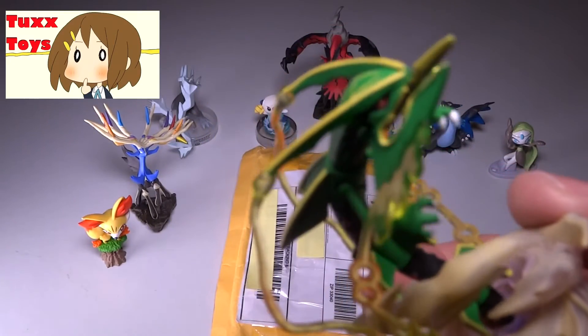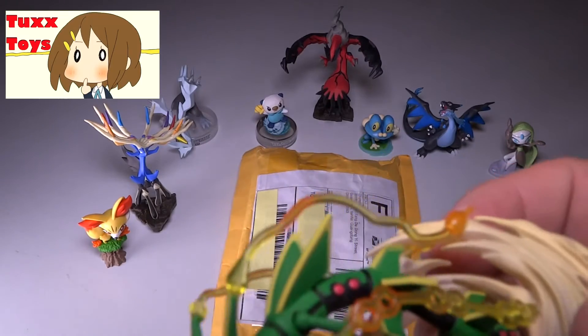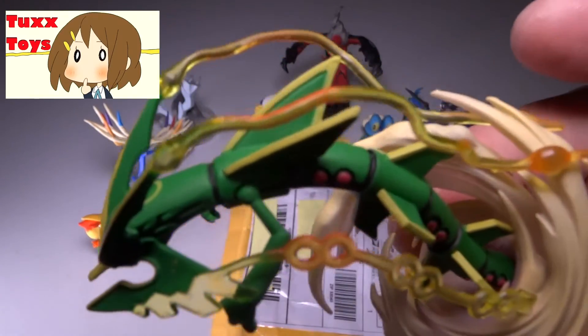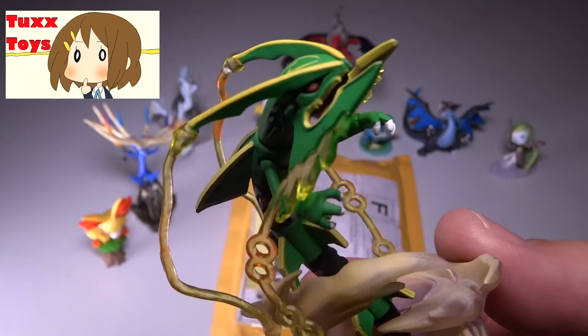I'm not a big fan of the fake ones, the counterfeit ones. Sometimes there are some cute ones and I'm not necessarily opposed to buying them, but I really prefer to buy the real thing because they're so awesome and detailed.